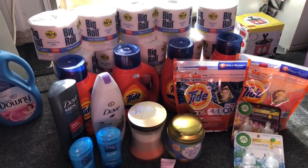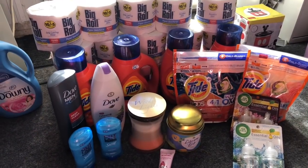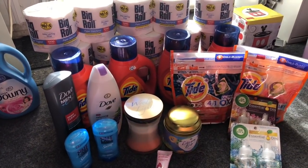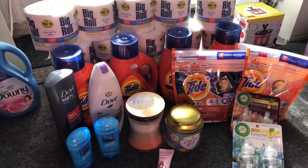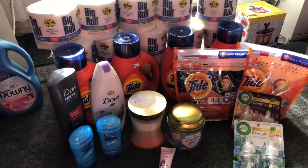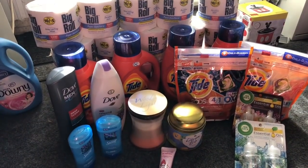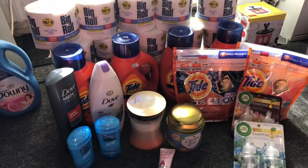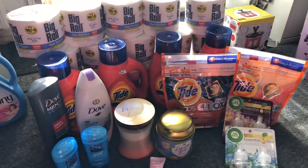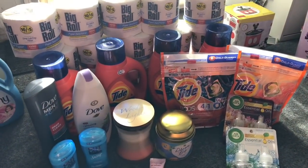Thank you so much for watching my videos. I am super excited because we're getting ready to go inside Walgreens and see what coupon matchups and deals are available. The deals started Sunday June 28th and they'll be valid until July 4th 2020. There are some amazing deals going on at Walgreens, especially on Tide liquid laundry detergent and the pods — you can pick them up for only 13 cents for three!